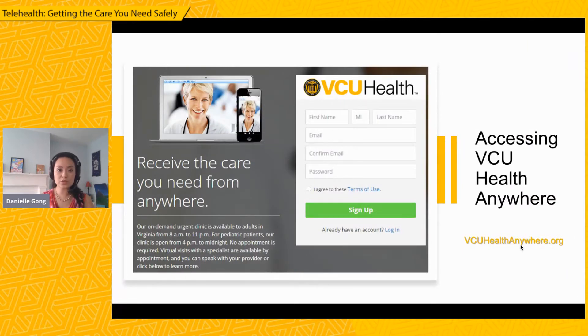To access VCU's urgent care, you can go to vcuhealthanywhere.org, which is the direct site, or you can go to vcuhealth.org, and there will be links that will help direct you to our various telemedicine options.